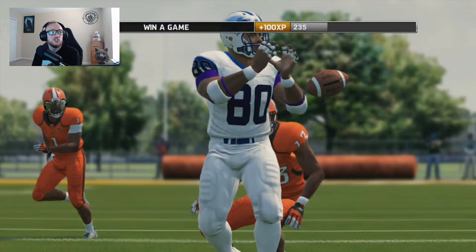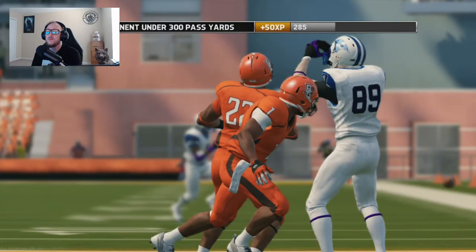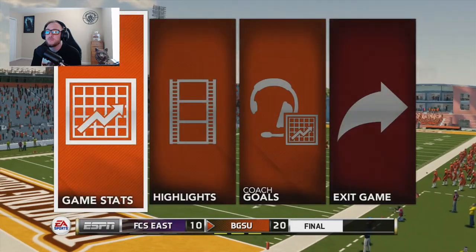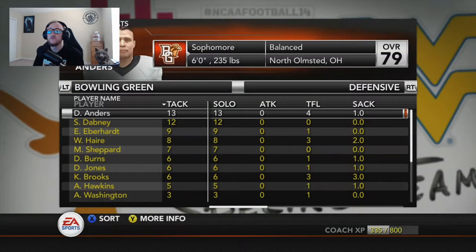What a shitter of a game — a terrible game, offensively and defensively. I know this is going to be difficult, but after that game against Kent State I had some hope for us. Looking at this, it might be a long season — what I was projecting at the beginning. After the first 2 games, we're looking at our main players. Darren Anders, our middle linebacker, 79 overall, our leading tackler with 13 tackles.